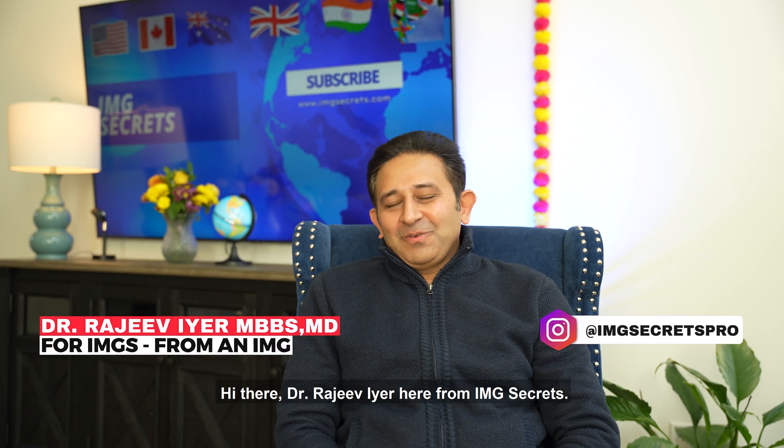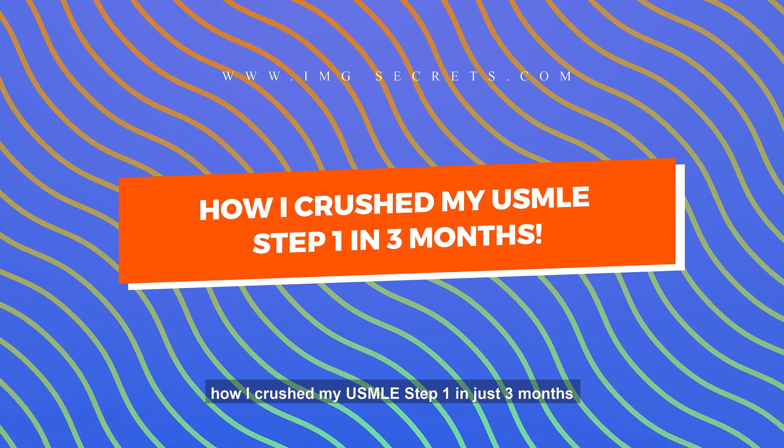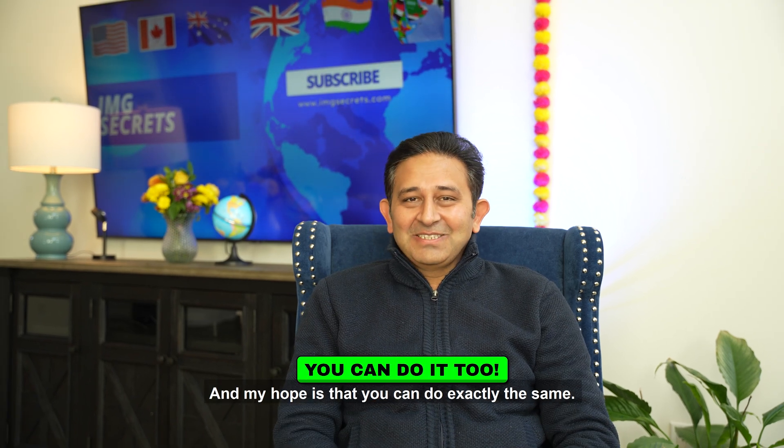Hi there, Dr. Rajivaya here from IMG Secrets. In this video, I'm going to tell you how I crushed my USMLE Step 1 in just three months using five different things. My hope is that you can do exactly the same. Let's do this together.